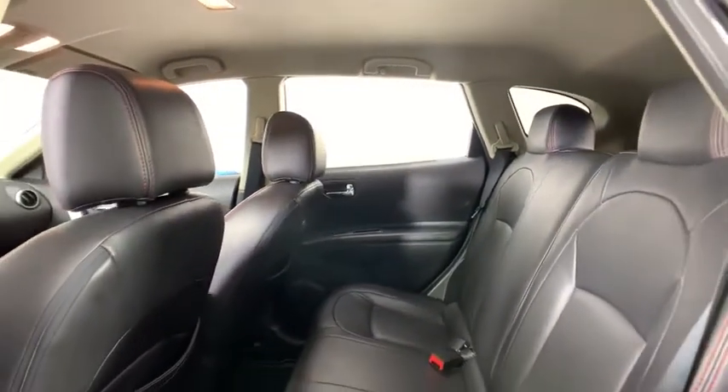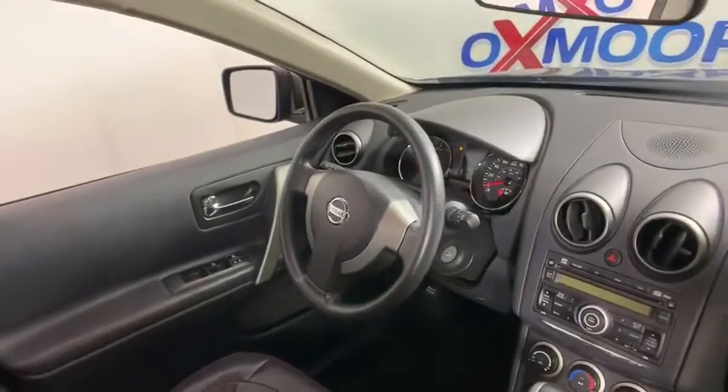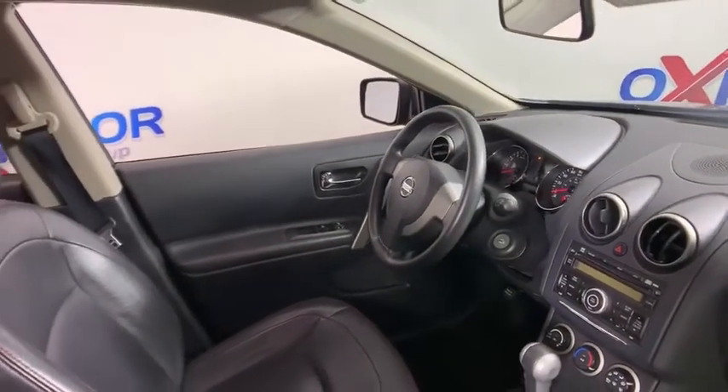Power windows, rear window defroster, trip computer, CD player, remote keyless entry, tachometer, panic alarm, overhead console, brake assist.